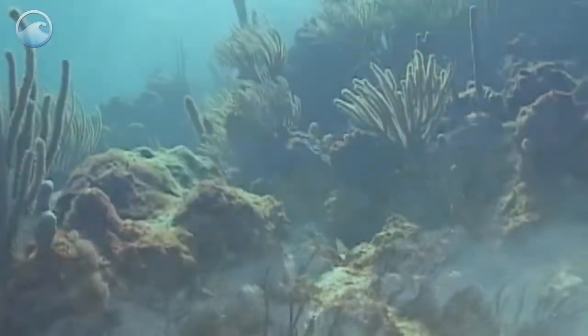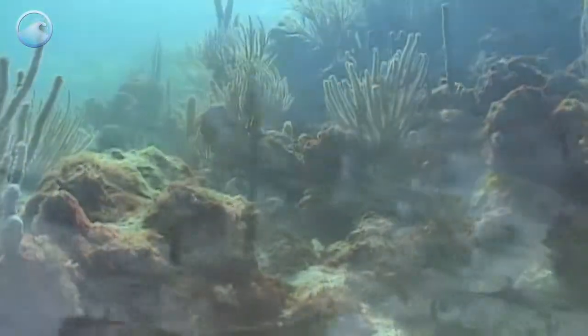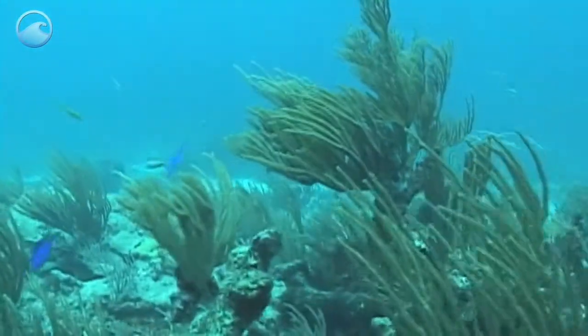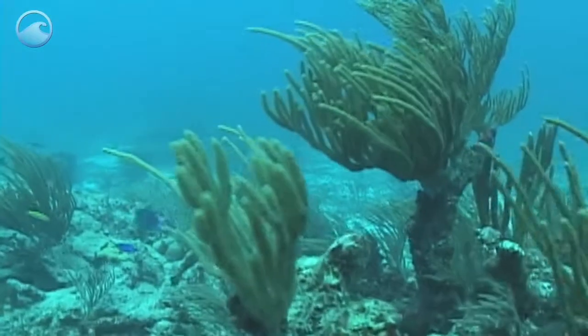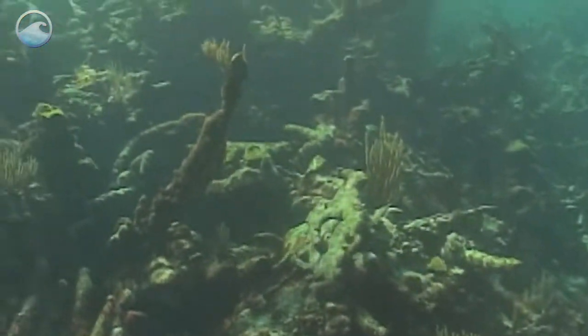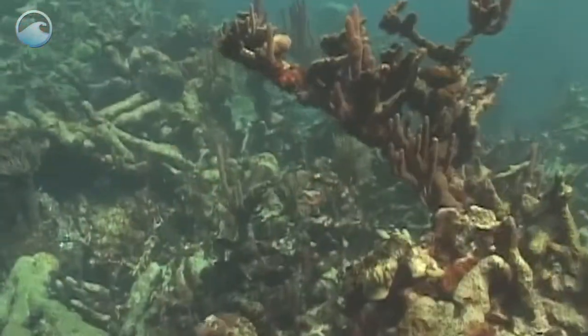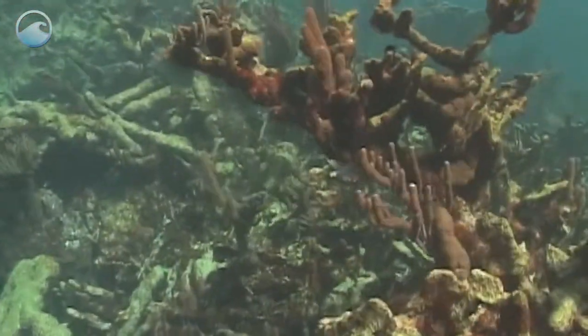Corals, which only thrive in a narrow range of conditions, are slow growing and vulnerable to changes in their marine environment, including pollution, sedimentation, and warming ocean temperatures. Over the past few decades, the marine environment of Buck Island Reef has been significantly threatened by these stressors, along with disease, hurricanes, and overfishing.